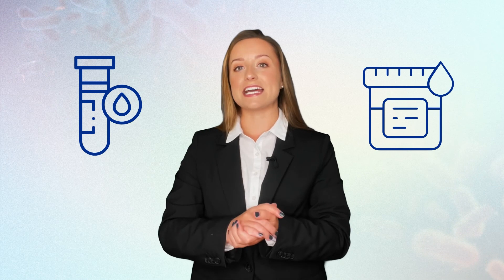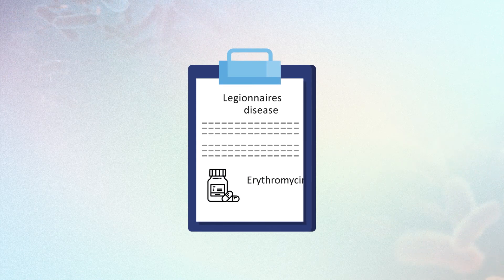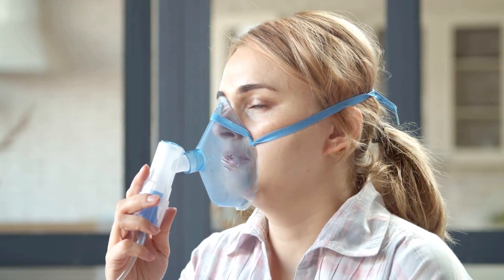A blood or urine test is usually conducted to see whether the illness is Legionnaire's disease or not. Those with Legionnaire's disease are usually admitted to hospital and it is usually treated successfully with intravenous antibiotics. Around 90% of people make a full recovery. The most common antibiotic used to treat Legionnaire's disease is erythromycin, and the treatment often lasts between one to three weeks. If the patient is having trouble breathing due to pneumonia-like symptoms, oxygen may be given to aid the lungs.